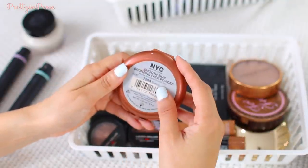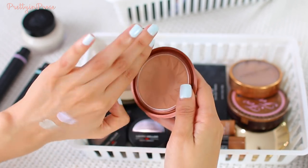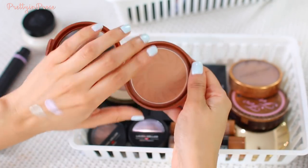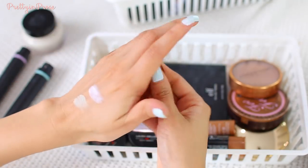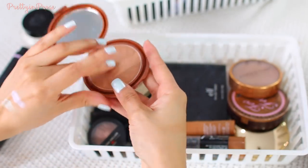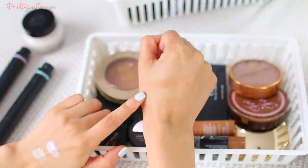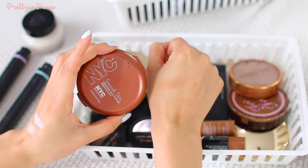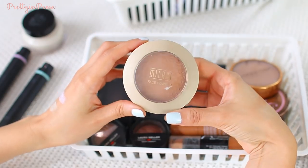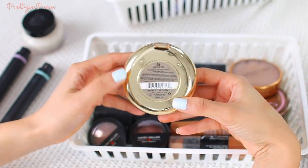I have the NYC Smooth Skin sunny bronzer, and I thought I got rid of this last year. A lot of people really love it but I just could never bring myself to be that crazy about it. I don't think the color makes that big of an impact on my skin, plus the powder is a little bit harder in texture — it takes a lot of building to get the color to show up. So this one I'm going to go ahead and let go of.